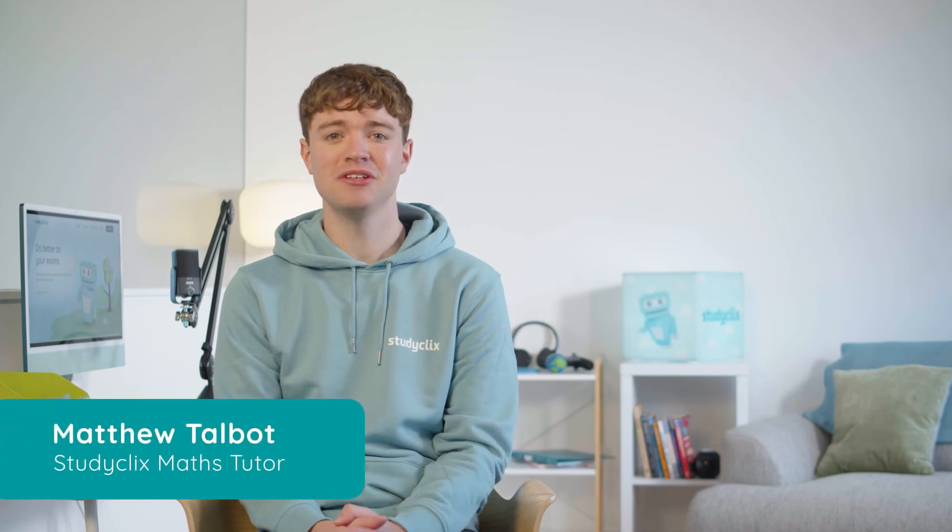Hi, Matthew here. I'm going to talk you through this Leaving Cert Maths question. It's challenging, but hopefully with my help you'll be able to understand and answer the question. Let's get started.